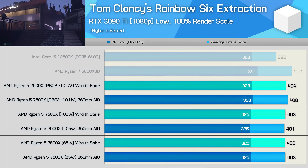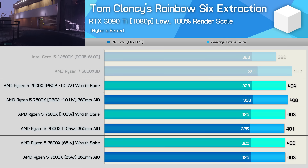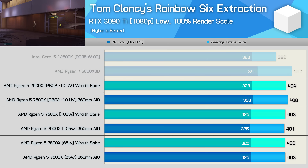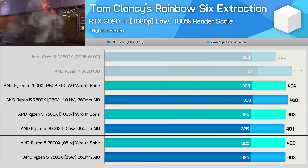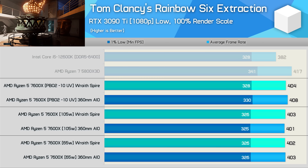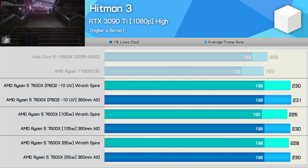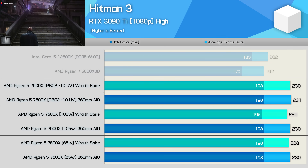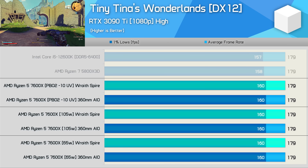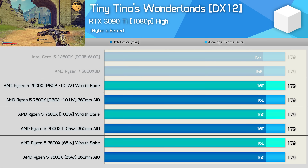Rainbow Six Extraction performance was much the same — at best, a 2% boost via undervolting, so not exactly exciting. Enabling Eco Mode is the way to go for 7600X owners, and this is certainly true if you're worried about the high operating temperatures of stock mode. Hitman 3 showed more of the same — performance went largely unchanged between the various configurations. Tiny Tina's Wonderlands was already heavily GPU-bound using the 7600X, so no change there, and these results will apply to the vast majority of gaming scenarios.